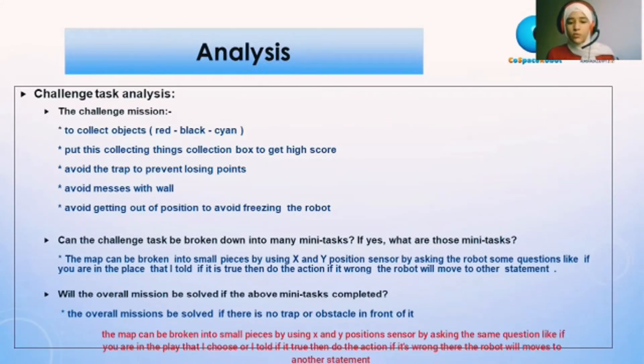The map can be broken into small pieces by using X and Y position sensors, by asking the robot questions — like: if you are in the place I told you, and if it's true, then do the action. If it's wrong, the robot will move to another statement.